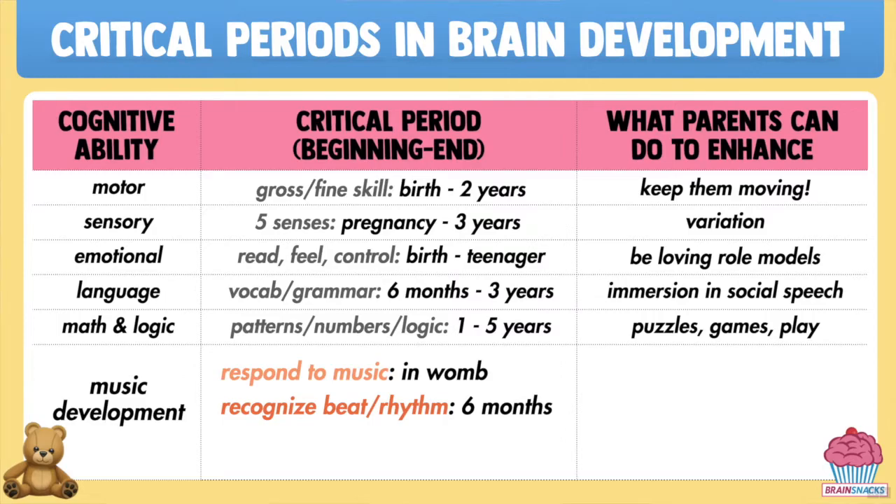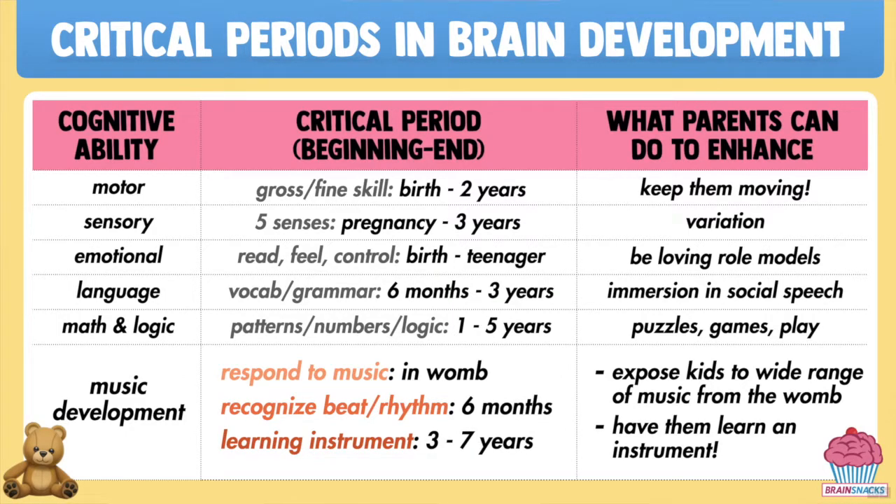So in sum, no construction project ever is as massive and momentous as the one currently taking place in your child's brain. It's my firm belief that the most important job a parent has is ensuring that this construction project is a success. We can do this by making the absolute most of a child's first five years of life and finding fun and exciting ways to stimulate their brains when they need it the most.